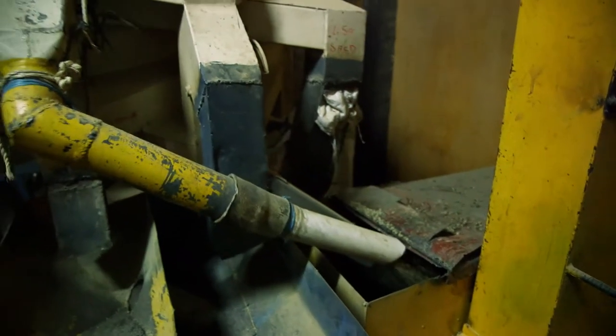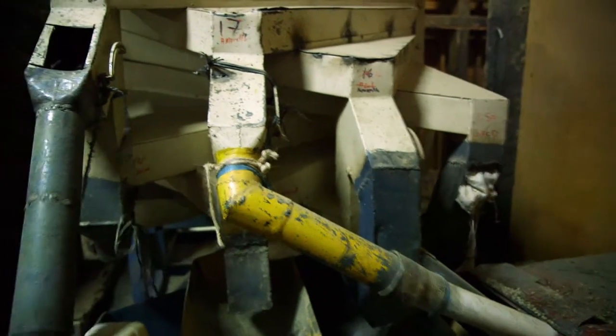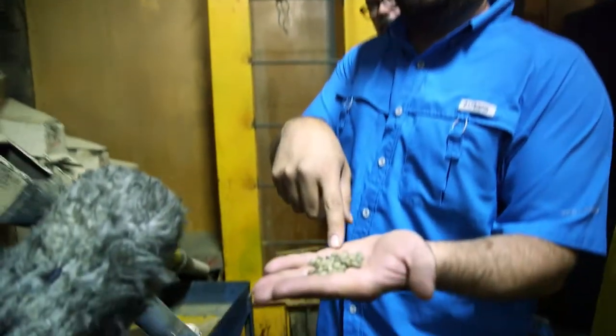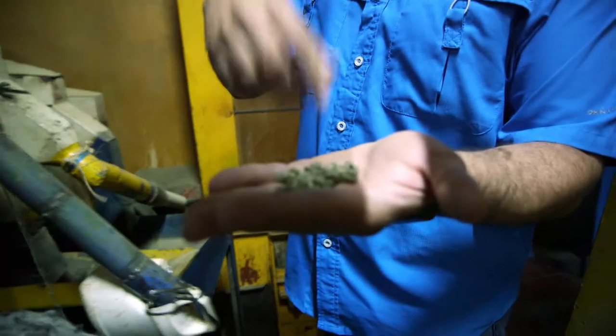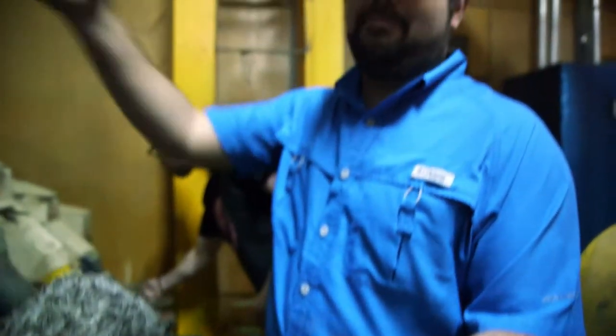Depending on the preparation we are doing, we separate screens 15 and above, and we also separate the peaberry by mechanical machine. The peaberry is this coffee I have in my hand — we separate it from the regular beans and then sell it as a peaberry lot.